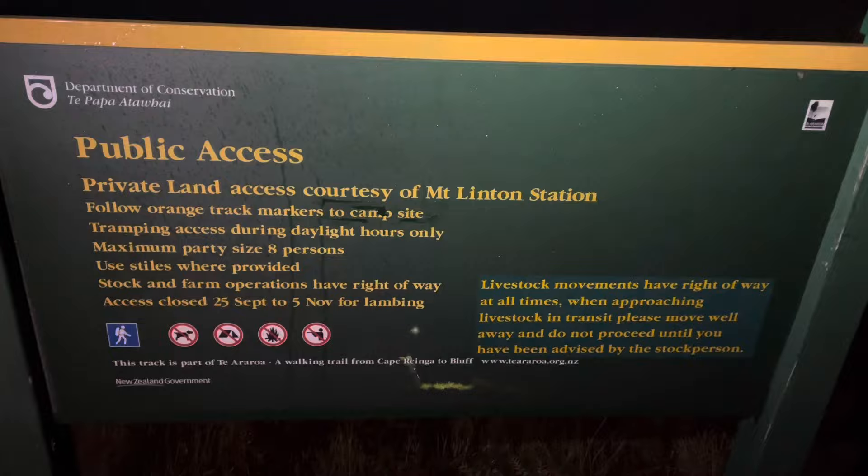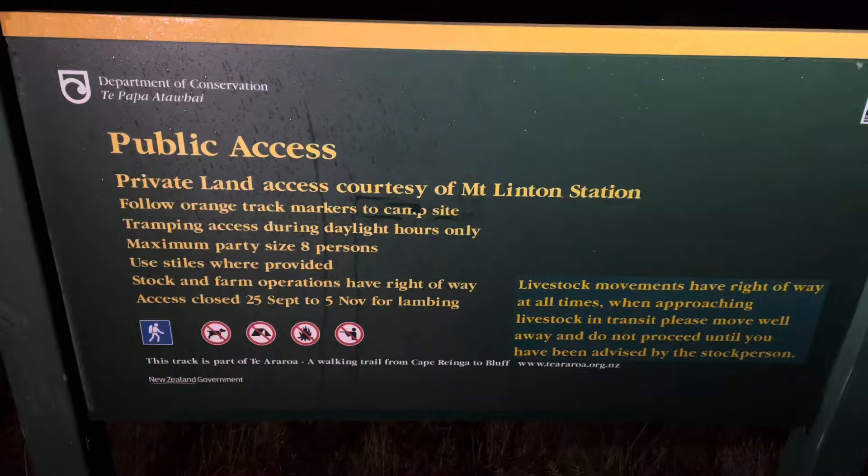Good morning, day 161. We are up and ready, just waiting for it to be light enough so we can start walking across Linton Station. There's Judy — we've packed up in the dark. This is the sign before we go in: it's private land, access courtesy of Mount Linton Station.